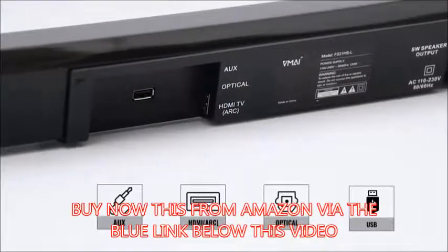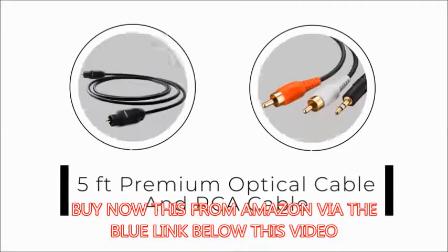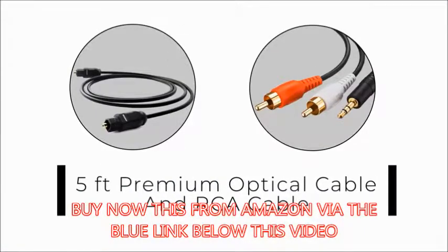including ARC, Optical, AUX, and Flash Drive. And we have included a 5-foot premium optical cable and RCA cable with the soundbar.